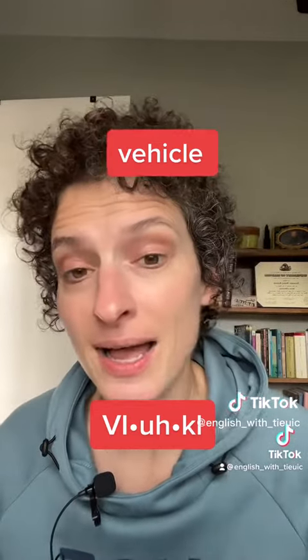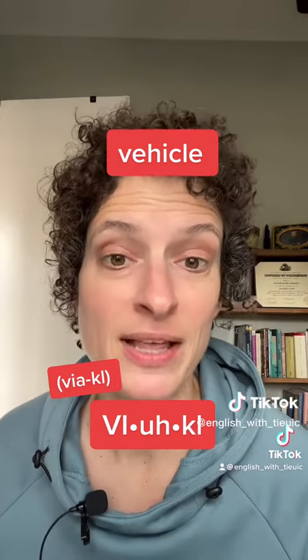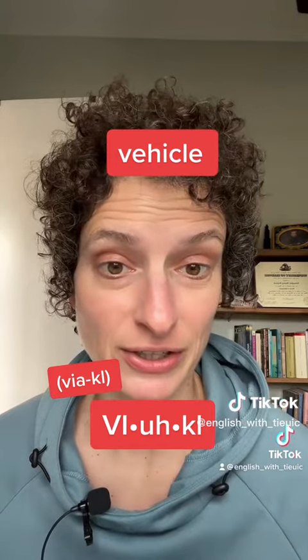Number one. This word has three syllables and the first syllable is our stressed syllable. Vehicle. I do not pronounce the H at all when I say this word, so I say 'via' — vehicle. Some people do pronounce the H and so their pronunciation sounds more like 'veh-hicle.' Vehicle.